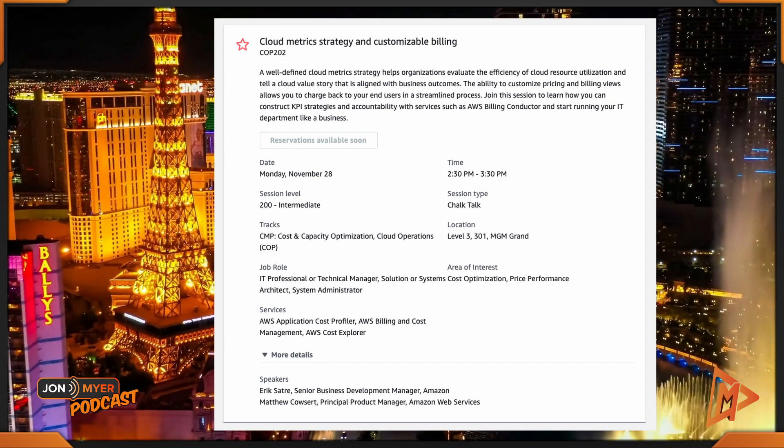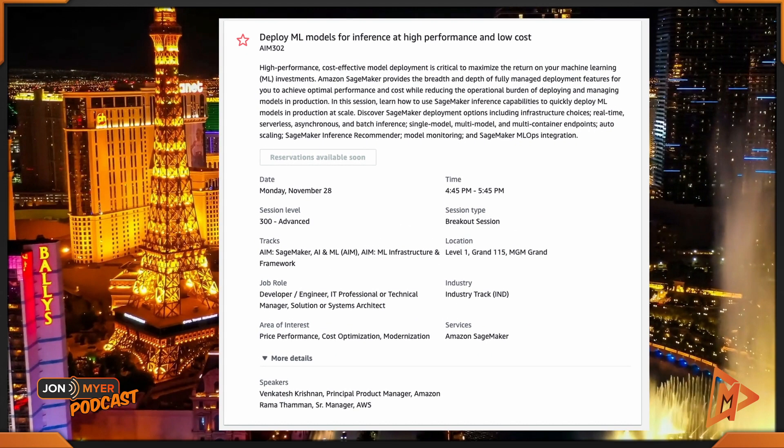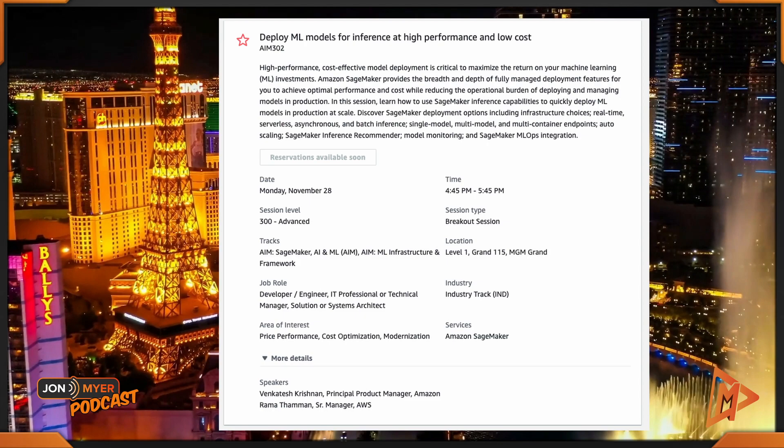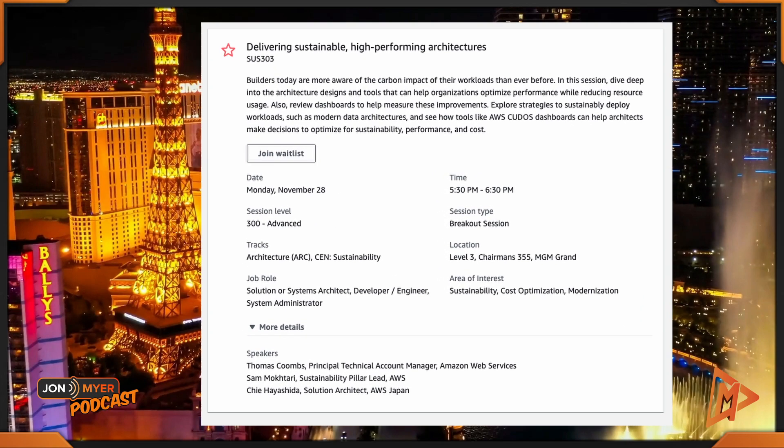Afterwards, I'm keeping you at MGM Grand for Cloud Metric Strategy and Customized Billing, COP202. This does have a slight overlap with the previous one as it starts at 2:30 to 3:30, but I didn't want you traveling back down the strip. Next is Deploy ML Models for Inference at High Performance and Low Cost, AIM302, from 4:45 to 5:45. After that, we have Delivering Sustainability High Performance Architectures, SUS303, from 5:30 to 6:30. There is another slight overlap, but this is the last session I'm recommending before you head back down the strip for some closing activities for Monday.